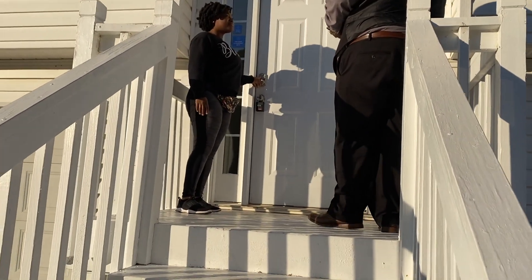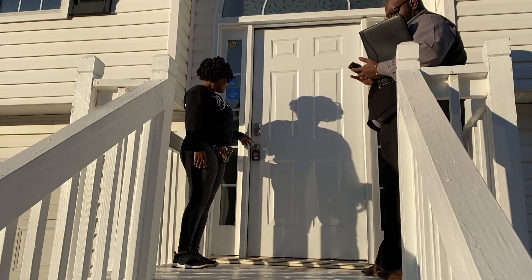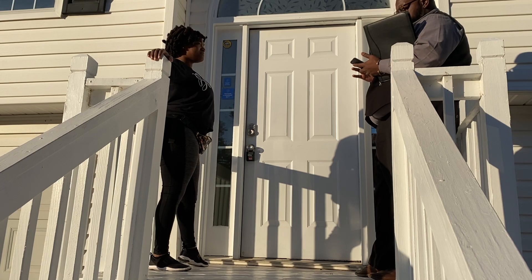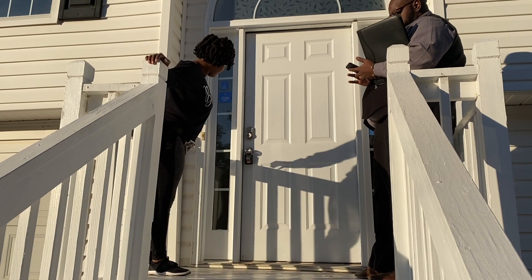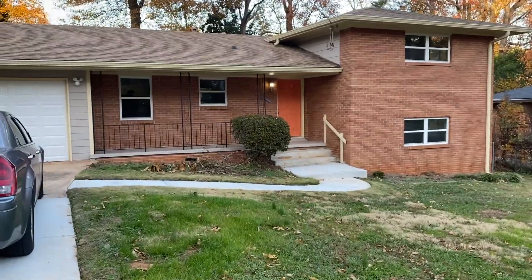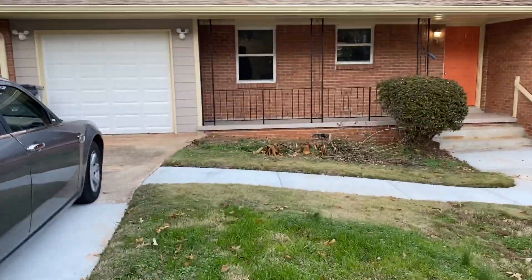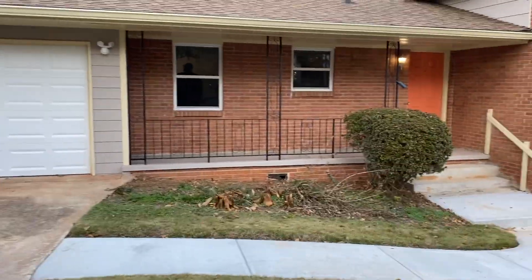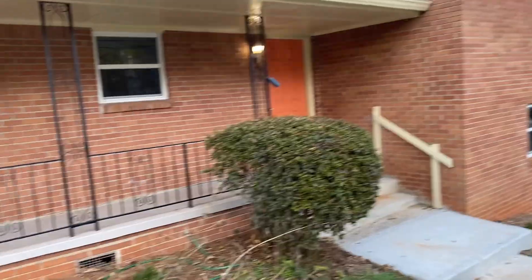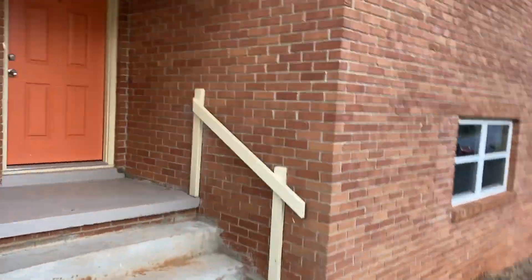We did find a house prior to before I left for Florida. I was going to be in Florida for a week and it was very important that we find a house before I go. So guys, we are at the fourth property — we couldn't get into the third one. I just want to show you how it looks when we pull up. This is a split level home, I believe, so we're going to go inside and check it out.